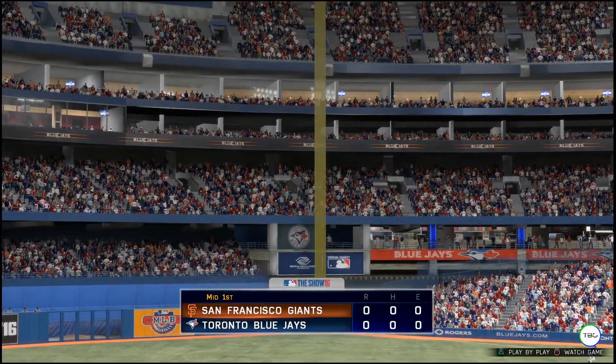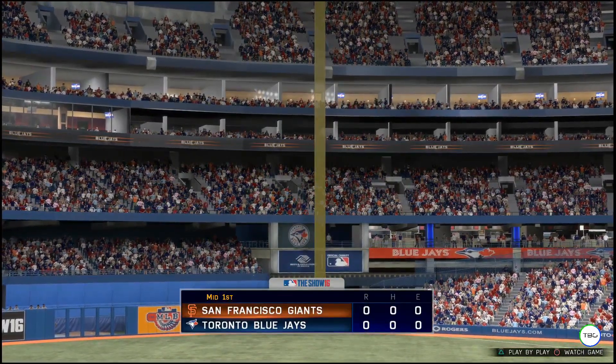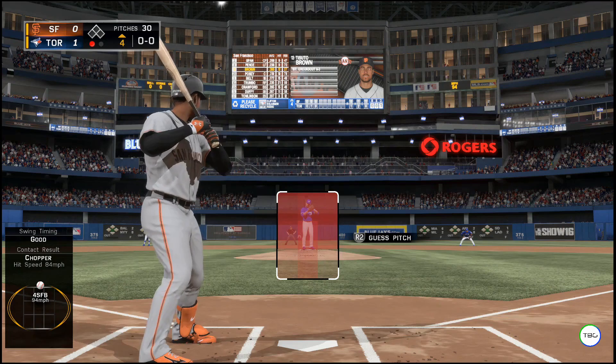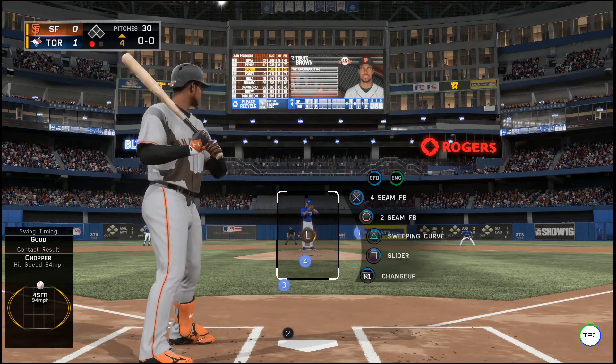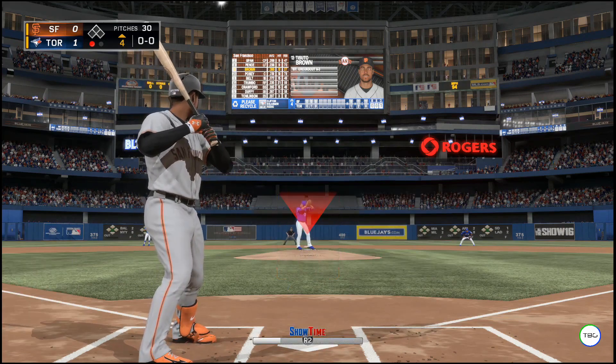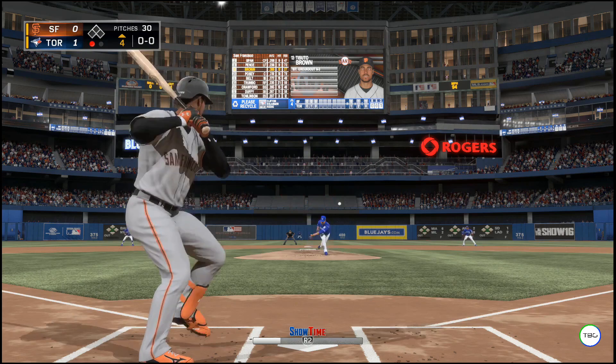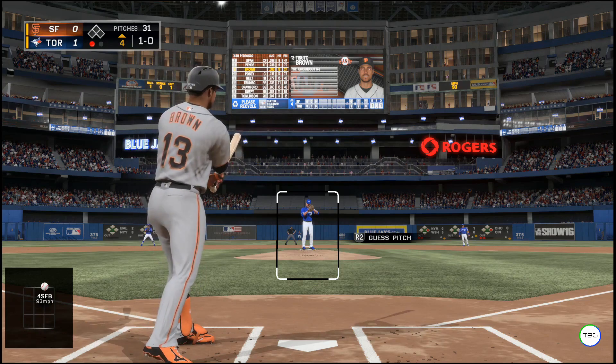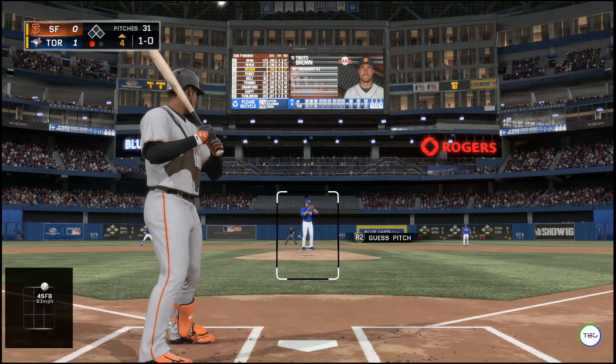Giants are down one-two-three — now the Blue Jays will get their chance. No score. Catfish Brown stands in, he's 0-for-1 after grounding out. Ground out last time, but with his speed that's a big part of the game — put the ball on the ground and force the defense to make a clean quick play because if they don't, he's safe.